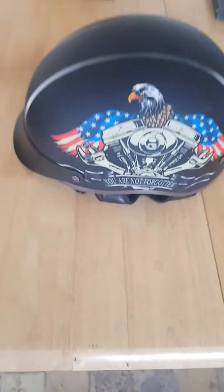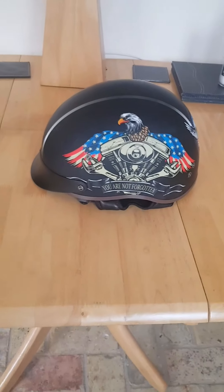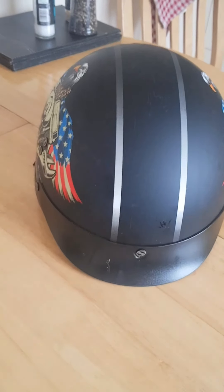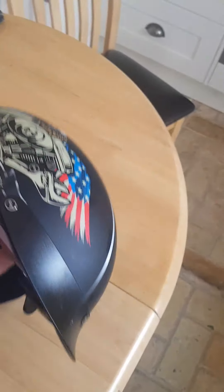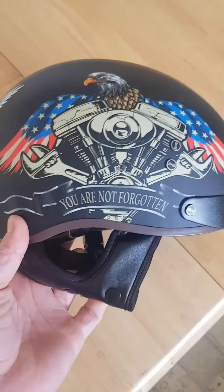I'll just whip it out of its bag one-handed while I hold the camera, which is not ideal. There you go — I've already got a few dead flies on the front. Here it is. May not be everyone's cup of tea but I like it. It's actually really, really good.